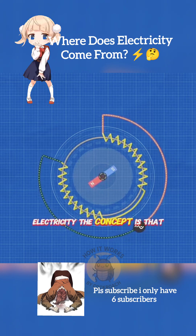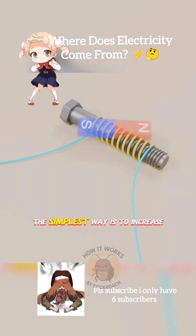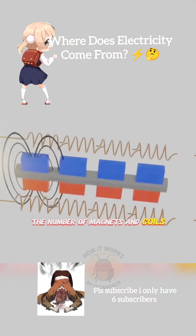The concept is straightforward, but to produce enough power, some adjustments are needed. The simplest way is to increase the number of magnets and coils.